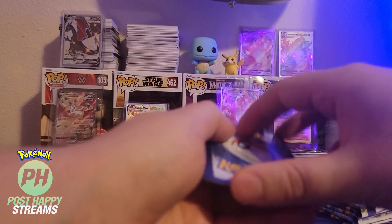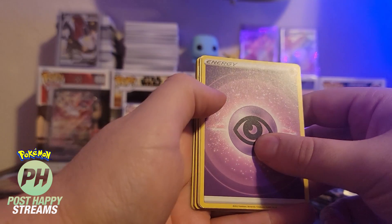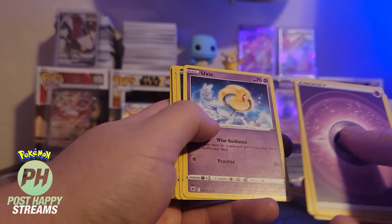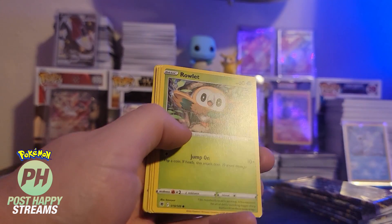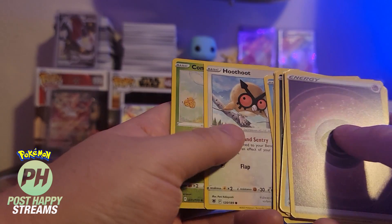There's your code card — four from the back. Psychic, Heavy Ball, Purglea, Uxie, Quillfish, Rowlet, Quillfish again, Oshawott, Combee, and Miss Magnus.